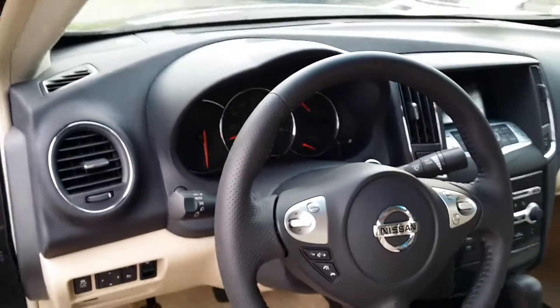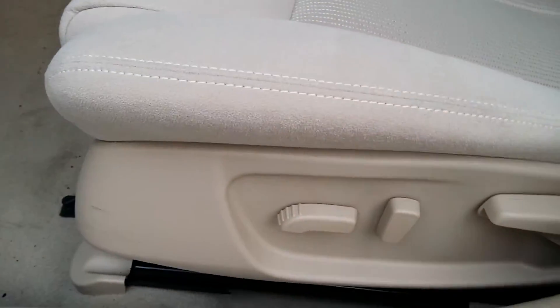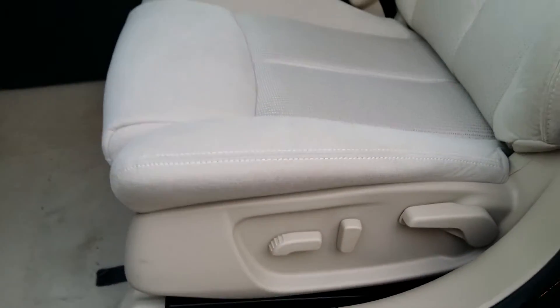We also have a 6-way power driver's side seat. Very spacious leg room in the front.